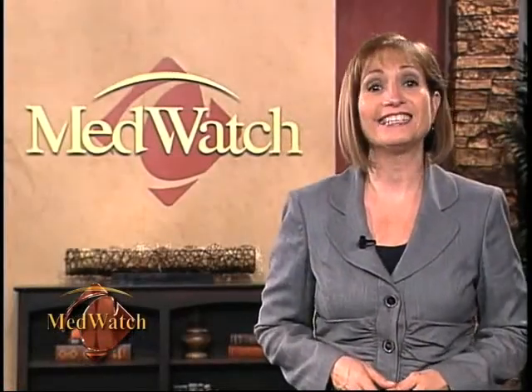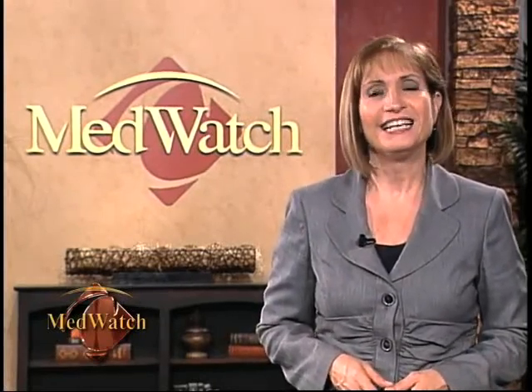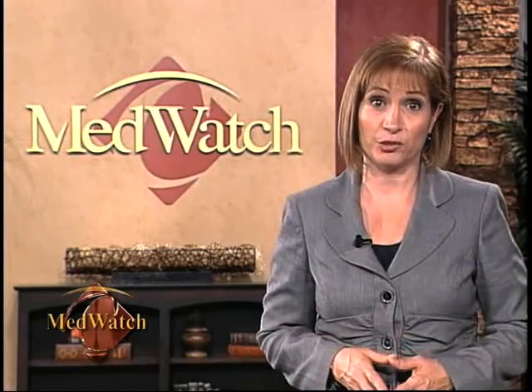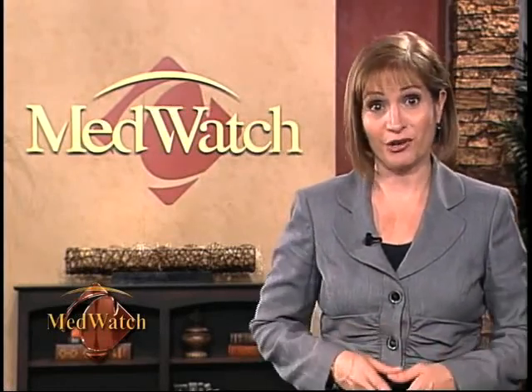An eye-opening experience indeed, especially for those who struggle with cornea problems. Dr. Walker also says that it's very important to be evaluated by a doctor if you are experiencing any kind of visual change. Make an appointment to find out what's going on and explore your options.